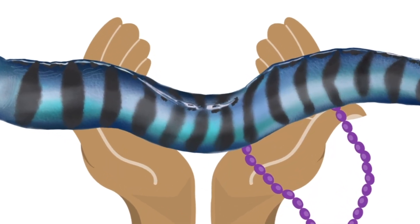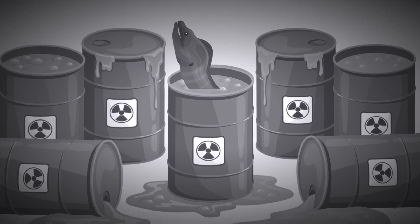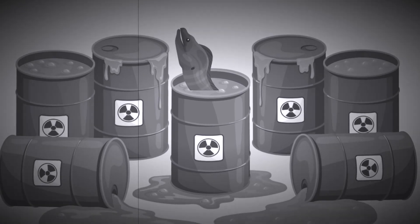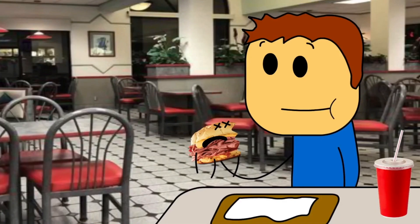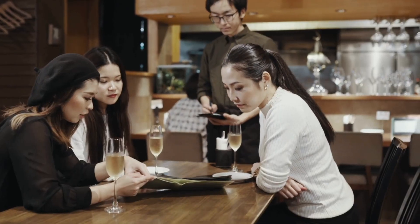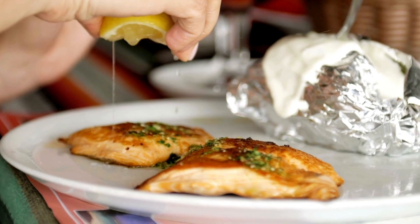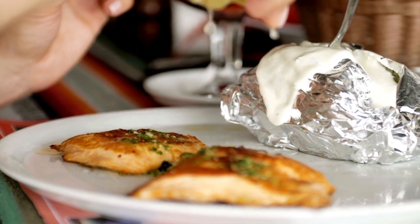We said that you shouldn't let a moray eel bite you, but you also don't want to bite a moray eel. Certain species are among the most toxic creatures in the ocean. For example, humans who consume moray eels can suffer from acute toxicity, leading to severe illness or even death. It is vital to be aware of the potential dangers of consuming moray eels and avoid eating them whenever possible.